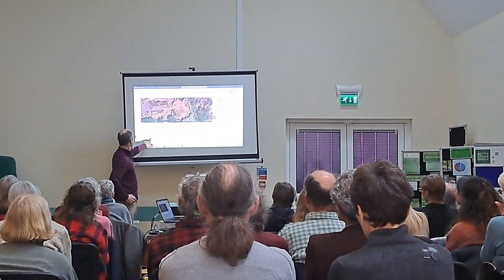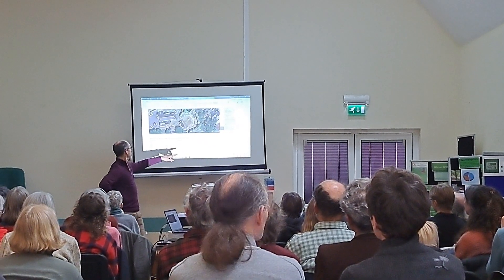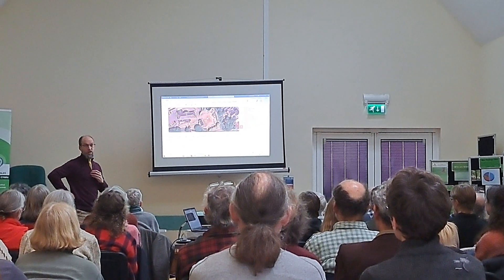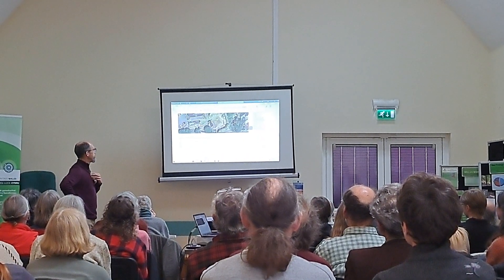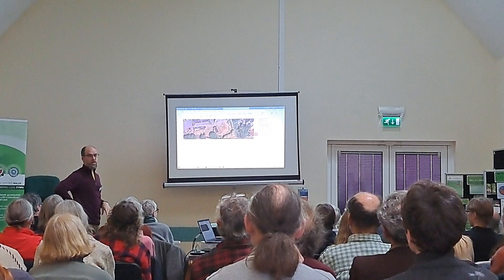These are the lux levels. This is basically the middle of winter, no moon, virtually no cloud. So the light levels in the middle of Africa West are actually really quite low, which kind of accounts for the fact that not many animals are going to use this site.